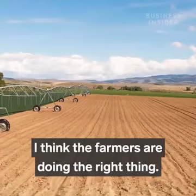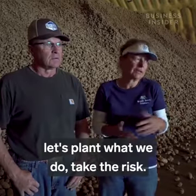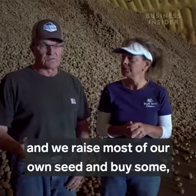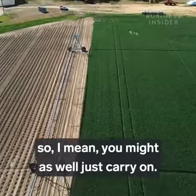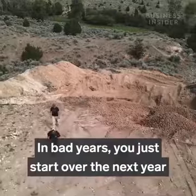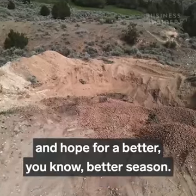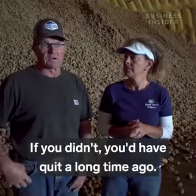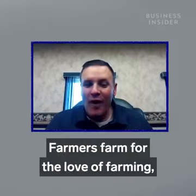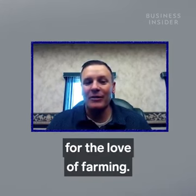Going forward this year, I think the farmers are doing the right thing. We decided to plant what we do and take the risk — we already have the ground prepared and we raise most of our own seed. You might as well just carry on. That's kind of the farm and ranch way: bad years, you just start over the next year and hope for a better season. If you didn't, you'd have quit a long time ago. Farmers farm for the love of farming, and even in tough times, we'll continue to farm for the love of farming.